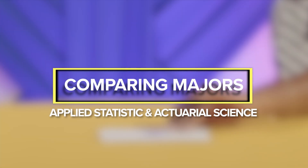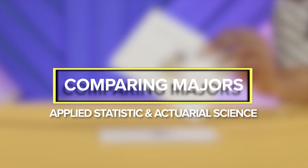So that's it for comparing our majors. I learned a lot. So did I. We do have a lot in common, actually. So that's it — thank you for watching. Thank you.